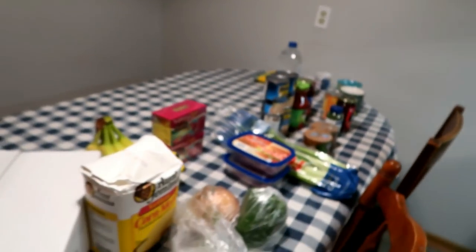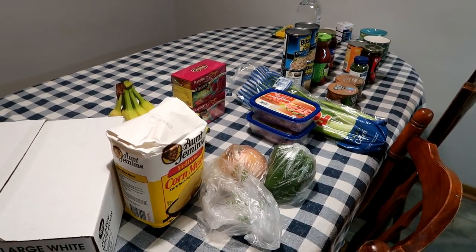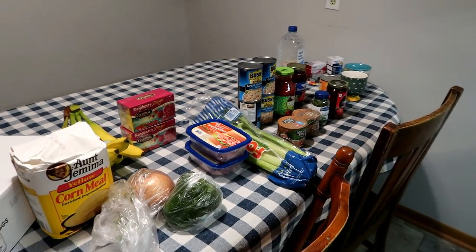So anyway, that's my haul from Walmart. That is the smallest Walmart haul I have had in years. I'll show you my Aldi's and Sam's haul when we get back from there tomorrow.